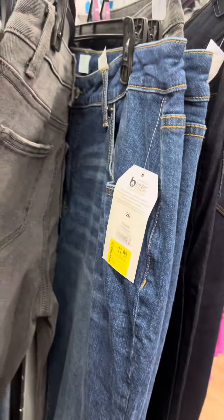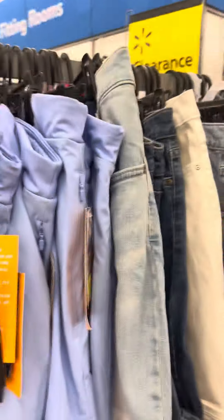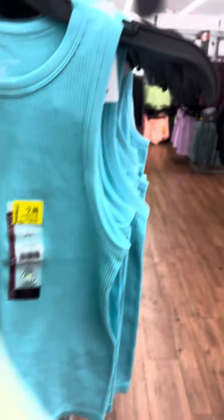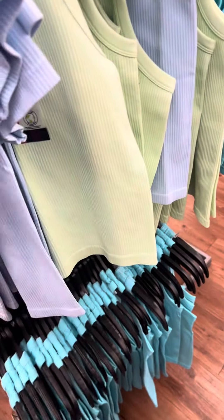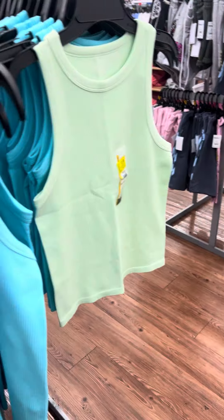They have a lot of jeans over here — the brand is Time and True, and those are also for eleven dollars. They do have these tops over here, all marked for two dollars, also available in turquoise. They have several, and this one right here has a paper tag and is also marked for two dollars.